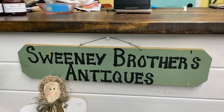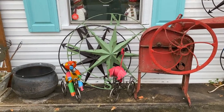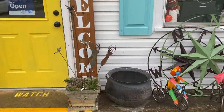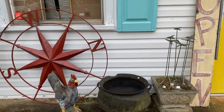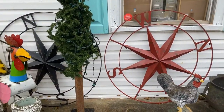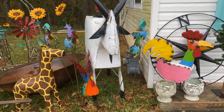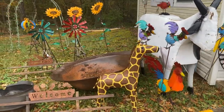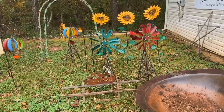Just a couple days ago, a Facebook memory popped up of me and my brother opening our first antique booth at Fairburn Antique Mall — that was 10 or 11 years ago. My brother Cody got the antique bug and we started buying and selling antiques, renting a tiny 10-by-10 booth at Fairburn Antique Mall. Our dream was always to have our own shop.